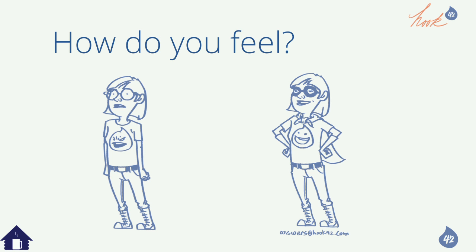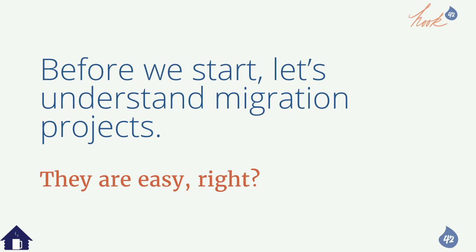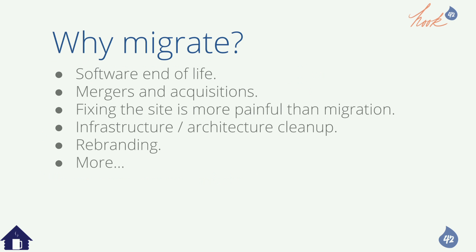Before we start into how, let's understand migration projects in general. They're totally easy, right? Let's leave it to the end. So let's explore why we migrate. Drupal 6 is dead but there are lots of Drupal 6 sites out there. Sometimes your company gets purchased and you have to merge into different technologies.